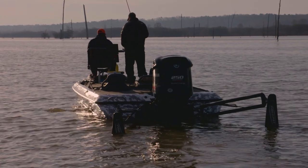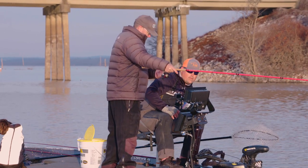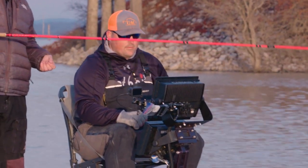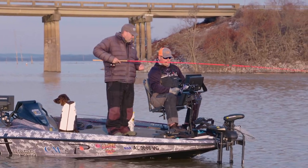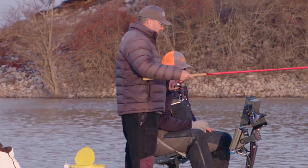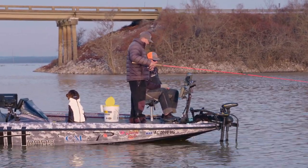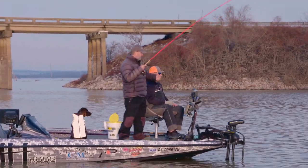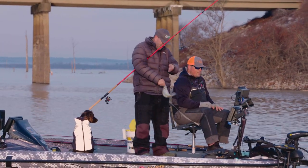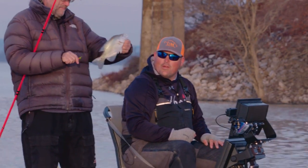A fish comes up on the screen — big one swims right by. Then another one moves in right on the head of the jig. Got him! Not a big one — about 12 inches. Had to knock the rust off. Caught him on that hair jig. The one before that was a little bit bigger.